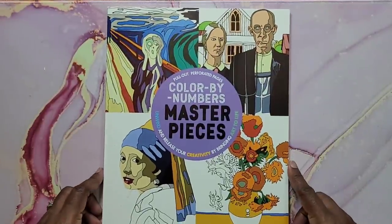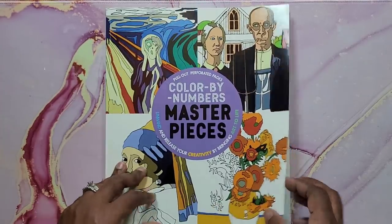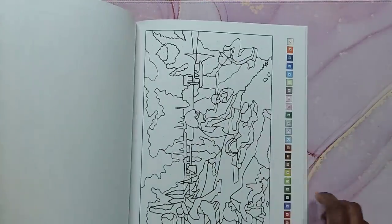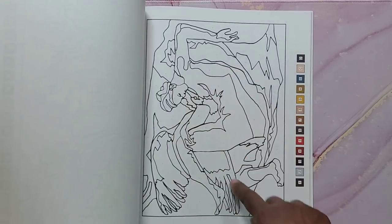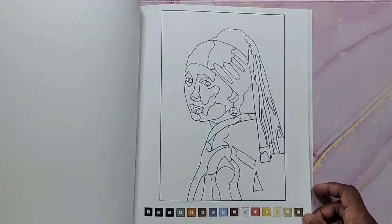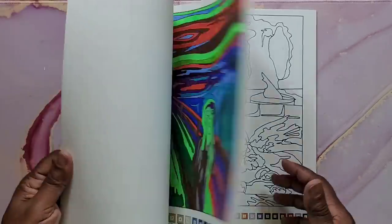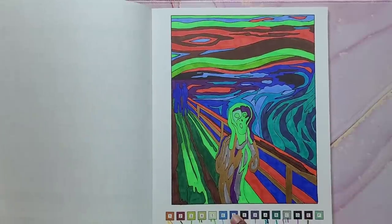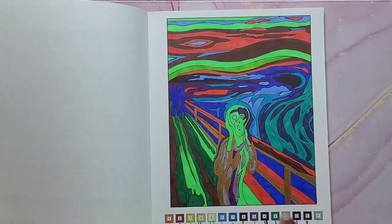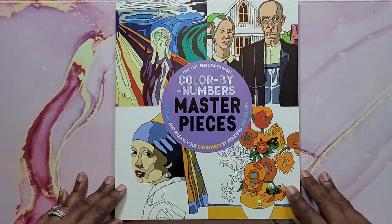This one is Color by Numbers Masterpieces, a Paragon book. It's a normal color by number book with very big open wide spaces — great if you don't like fine details. I did one page and the cool thing is I didn't have all the colors listed, so I did what I wanted and I still like the way it came out. You can use the suggested colors or not — it's really up to you. That's Color by Numbers Masterpieces.